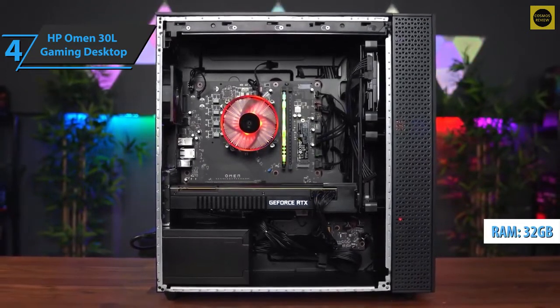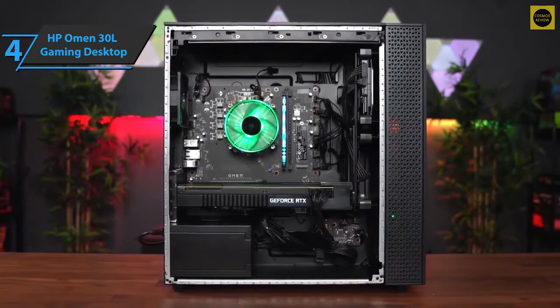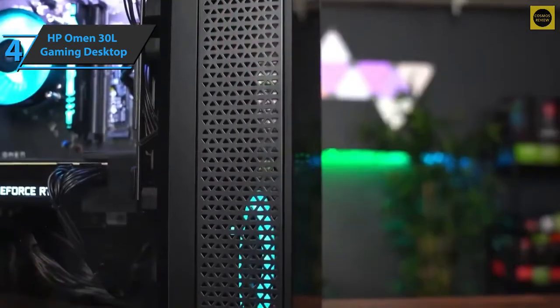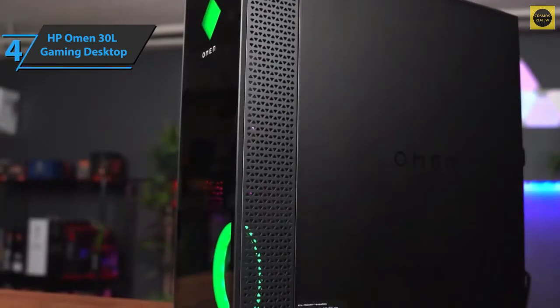In terms of performance, the Omen 30L runs smoothly on any game at higher ultra settings. The graphics are outstanding, and the sound coming from the headphones is impressively high quality. It's really fast and starts up in seconds, and in the future, the device can be easily upgraded.